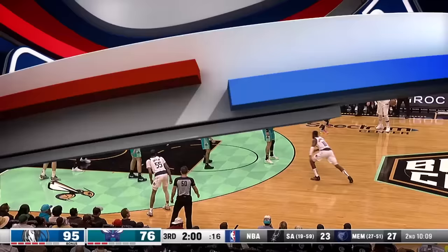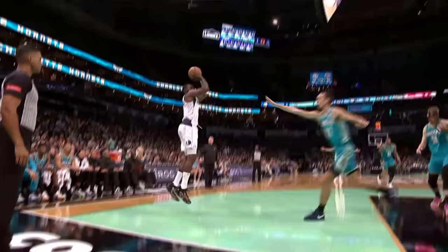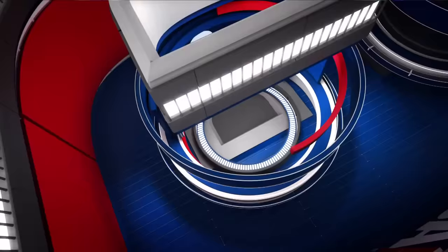Tim Hardaway Jr. — the little chest bump and drops Nick to his rump. Nick Richards falls to the floor, and Tim Hardaway Jr. gets the score. Nice move from Tim Hardaway.